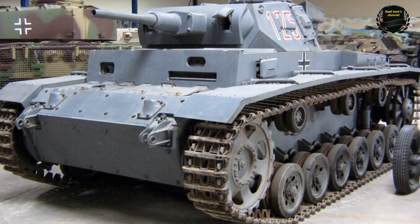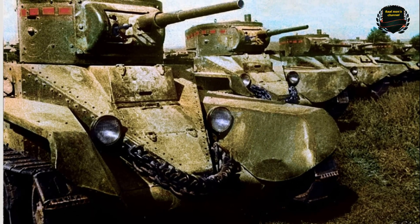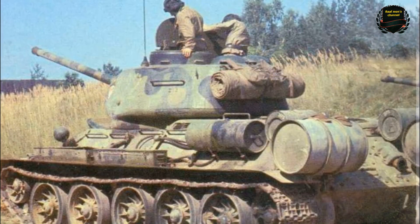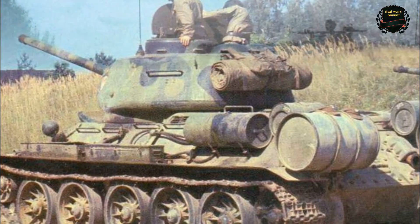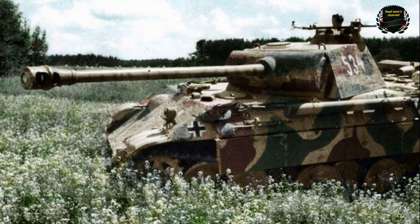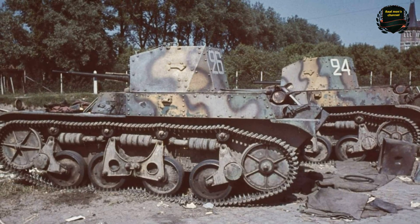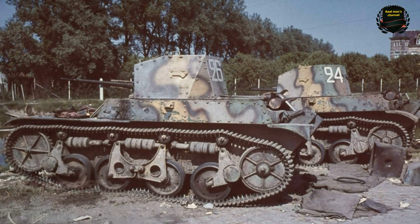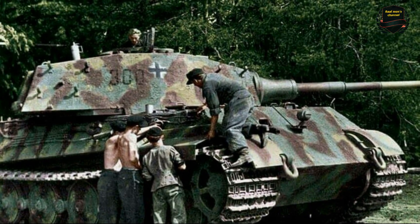Right after the First World War, the armies of the leading nations began actively using protective coloring for their vehicles. The main goal was to camouflage tanks and trucks on the battlefield. The most universal color turned out to be khaki, a shade somewhere between green and earthy brown. The French went even further, experimenting with multicolored patterns — creating spots, stripes, and outlines that distorted the silhouette of the machine. This was the birth of the first modern camouflage concepts.